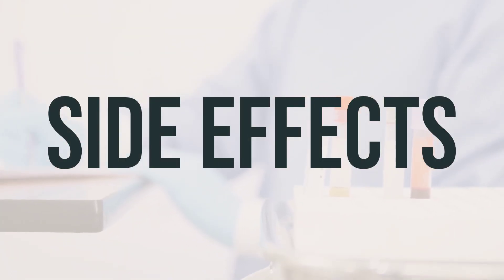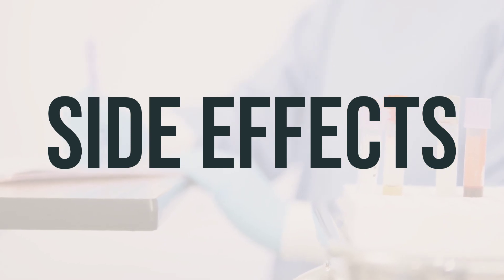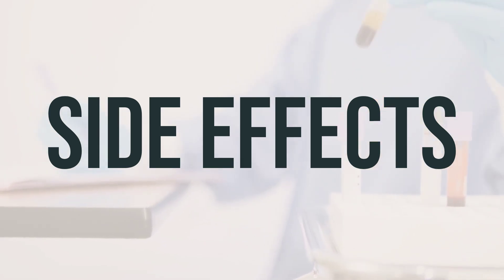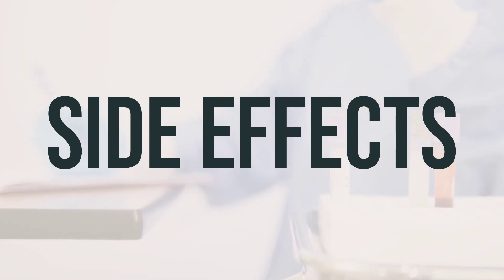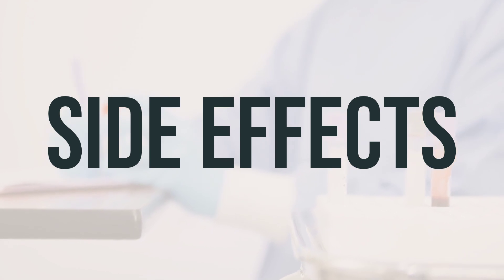Some common side effects of Enduracin include flushing, warmth, headache, itching, sweating, chills, and tingling. These effects should improve as your body adjusts to the medication. You may also experience stomach upset, heartburn, nausea, vomiting, and diarrhea. If any of these effects persist or worsen, contact your doctor or pharmacist.